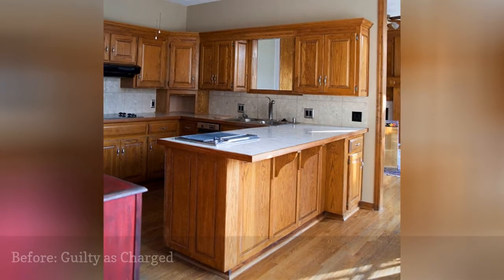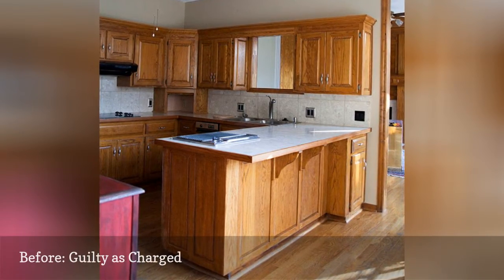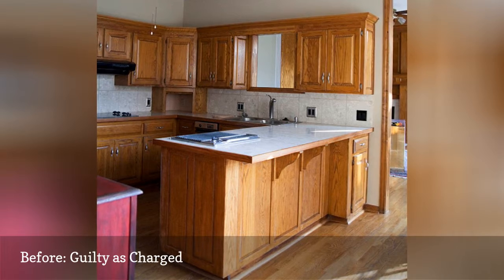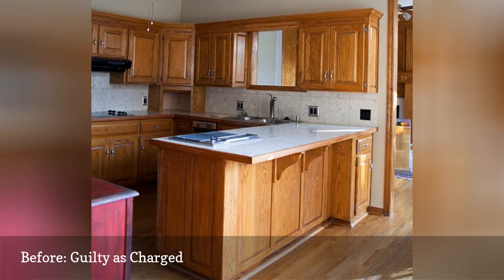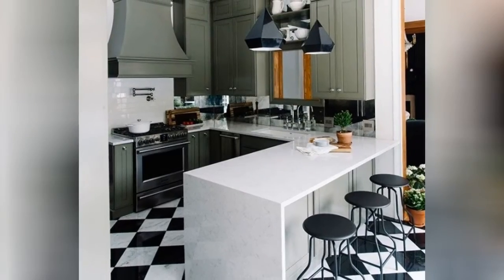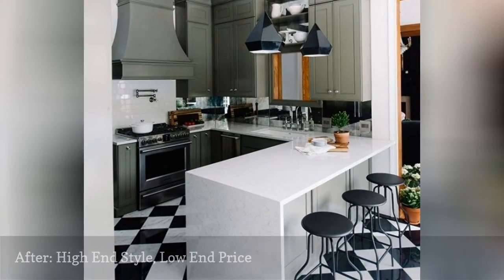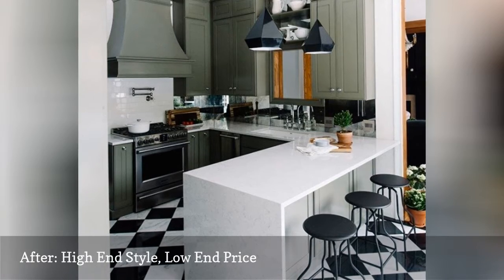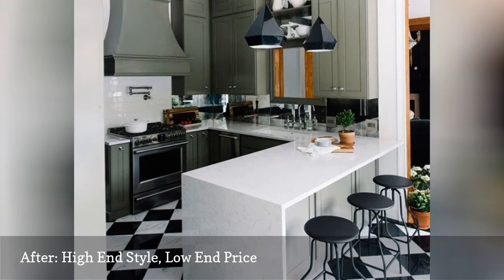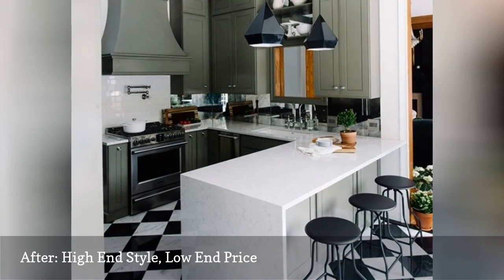Gwen Hefner of the Makerista was happy to pull the trigger on her kitchen remodel. She felt her kitchen was worn and tired, lacking storage, and missing function. This show-stopping kitchen rehab includes all new cabinetry, flooring, and countertops — all done on a budget. Gwen said she got a high-end look at a home improvement store price.